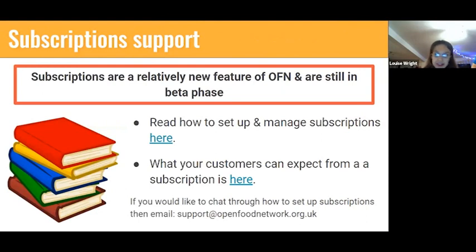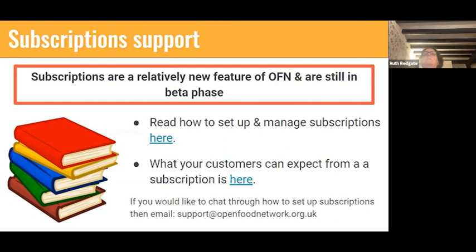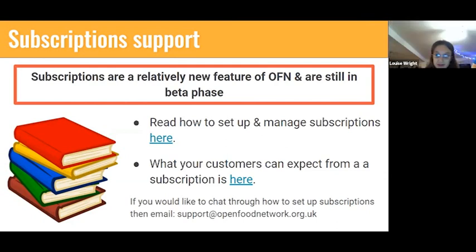Subscriptions are a relatively new feature to OFN — they've been around for probably 18 months or so. Officially they are still in beta phase, but I think 99.9% of the problems with them have been addressed. The UK offers more subscriptions than any other instance in the world, so we're kind of pioneering the way. The main advantage of being in beta is that there is room for development and we are actively developing them, so there will be improvements in the future.